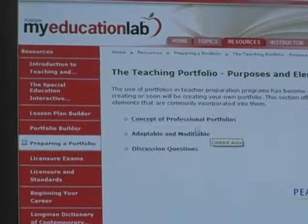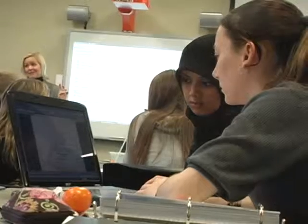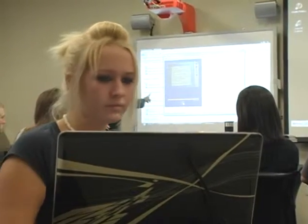My Education Lab is also having a positive impact on teacher education programs across the country. Professors say their education majors have a better understanding of key concepts, and test scores are up 20% in some cases. The draw is the technology, and the benefit comes from the fact that students are engaged — they're interested in that type of media and actually seeing it rather than just hearing about it.